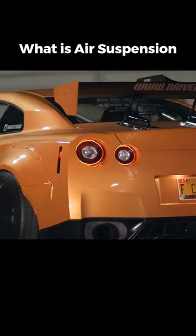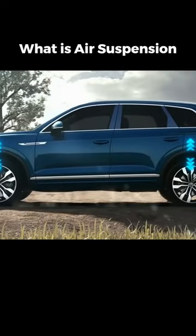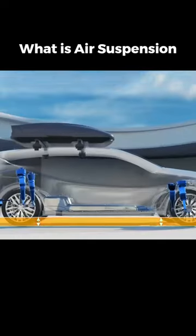Air Suspension — a vehicle suspension powered by an electric or engine-driven air pump. The pump inflates flexible bellows, raising the chassis from the axle. Unlike traditional suspension, air suspension replaces steel springs with airbags — rubber membranes holding pressurized air.